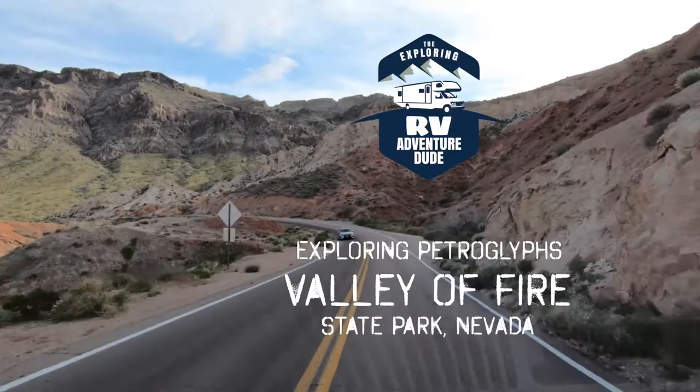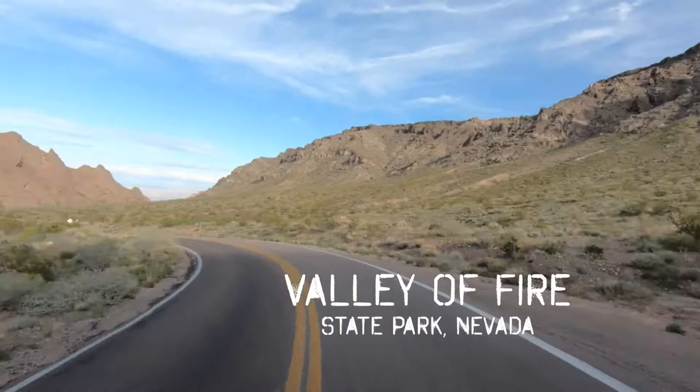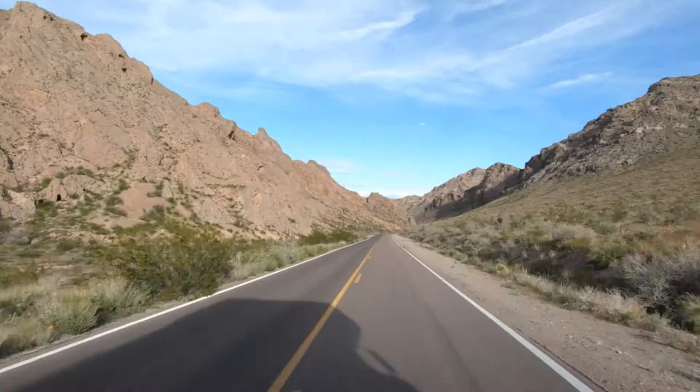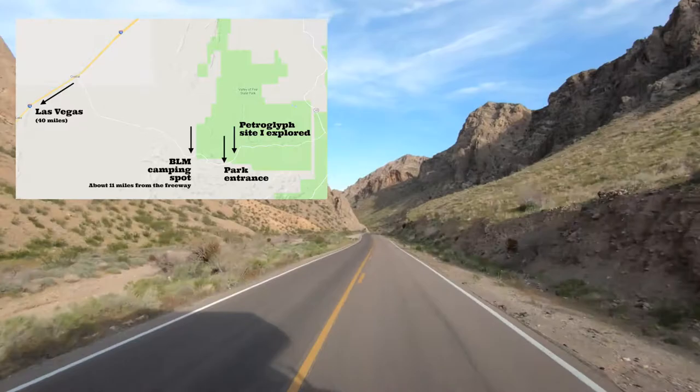While driving from Las Vegas, Nevada to St. George, Utah, I decided to stop off at Valley of Fire State Park to camp and do some exploration. In particular, I wanted to see the many petroglyphs known to be in the area. One in particular, called Atlatl Rock, was very well known for some amazing petroglyphs. I camped just outside the state park boundary on BLM land and took my scooter into the park to find them.